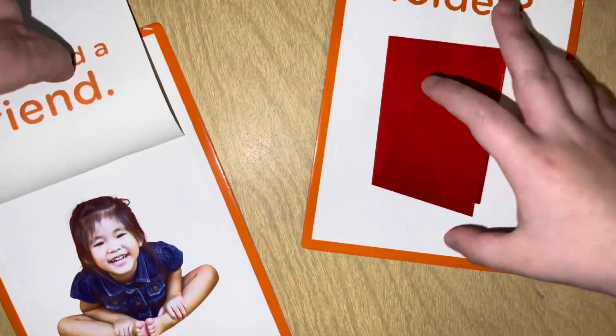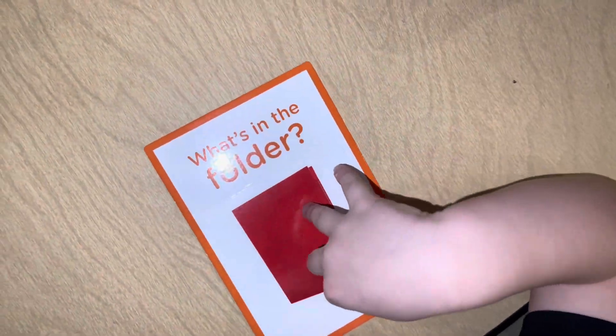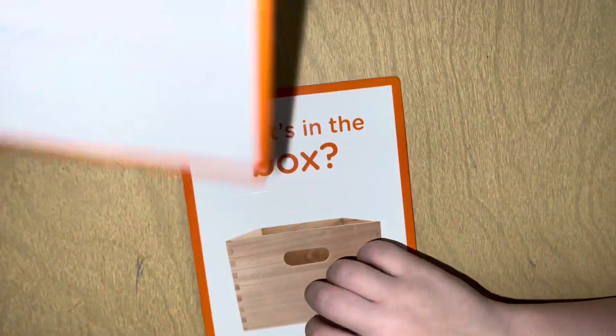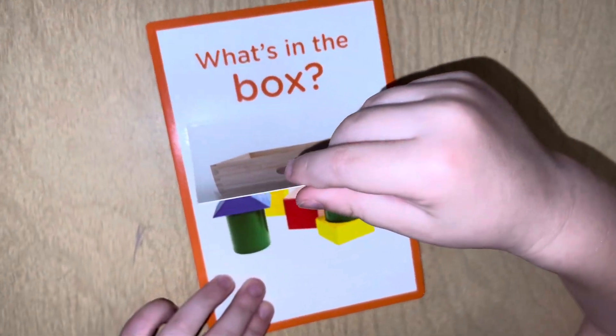What's in the folder? You found a note! What's in the box? Emma, Emma, get the dog! You found some blocks!